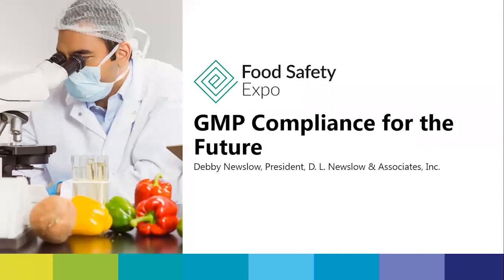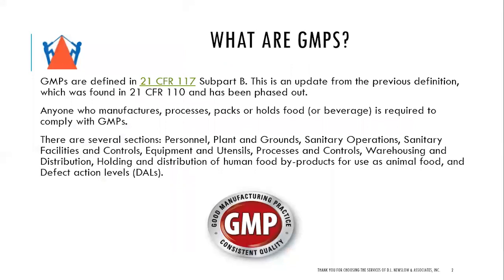Thank you very much. Today we're going to talk about GMP compliance for the future. GMPs are defined in 21 CFR 117 Subpart B. This is actually part of the new FSMA rule in the U.S. 21 CFR 117 is the full section covering preventive controls for human food. The new GMPs, 21 CFR 117 Subpart B, is part of that. This is an update from the previous definition, which was found in 21 CFR 110.